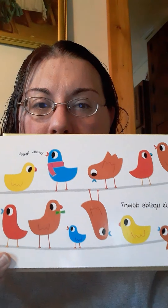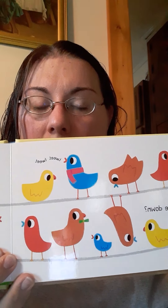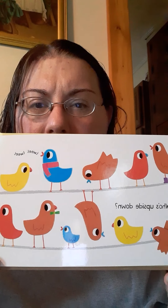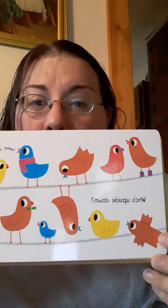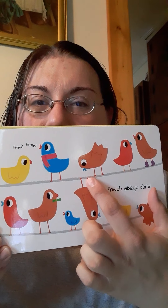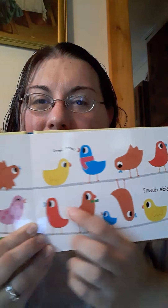Oh, these are some pretty looking birds. Who's upside down? That means they're hanging by their feet. Which bird is hanging by their feet? This one's flying. Do you see one hanging upside down? There he is. Look, he's hanging upside down. He's hanging by his feet. Silly bird.